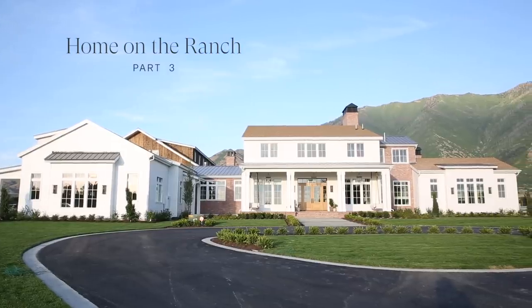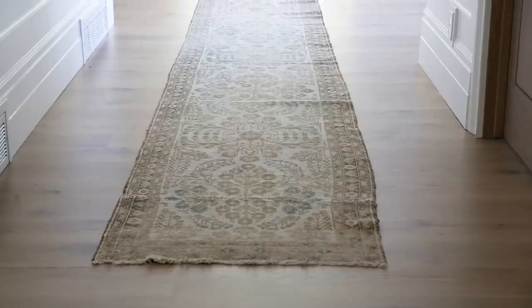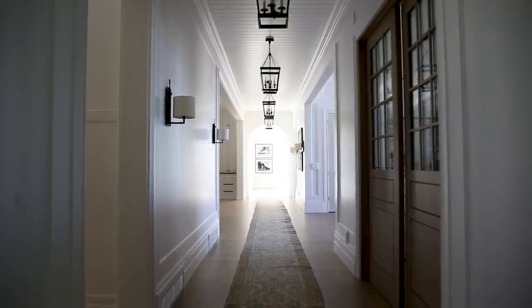We found a 32-foot vintage runner that runs the length of the hallway, stretching essentially all the way across the great room and directing you towards the primary bedroom.